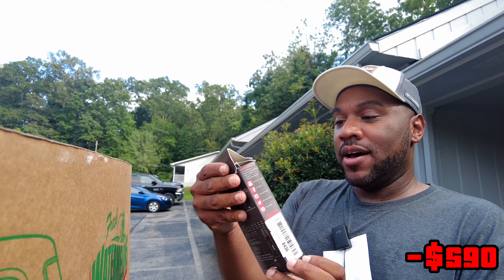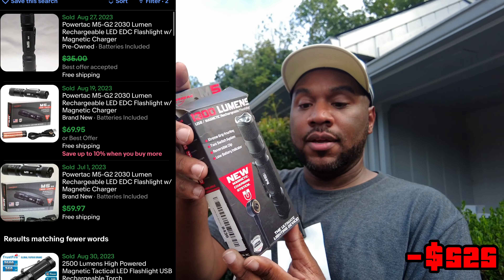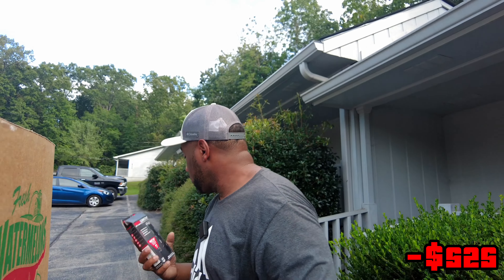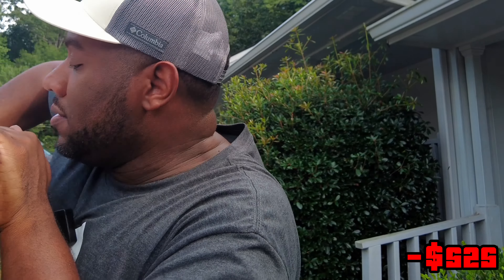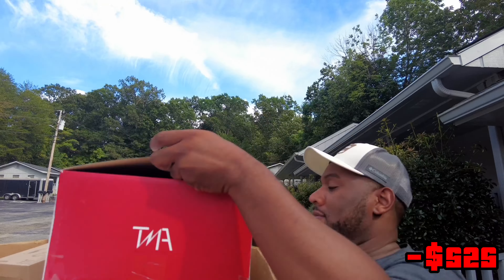This is a 1300 lumens flashlight. Flashlights sometimes go for some pretty gnarly money. It's got a similar base where you charge it up, so maybe that one would be some cash. And what is this? This is huge. I probably just bought one of these.